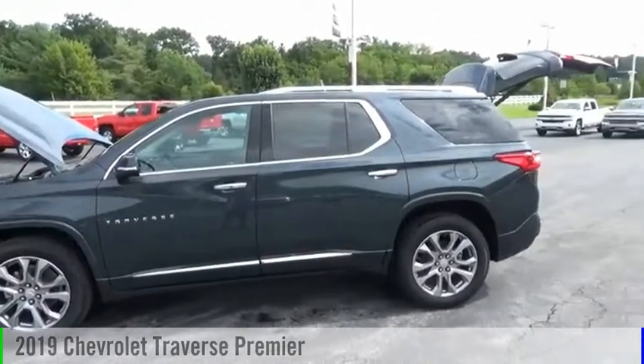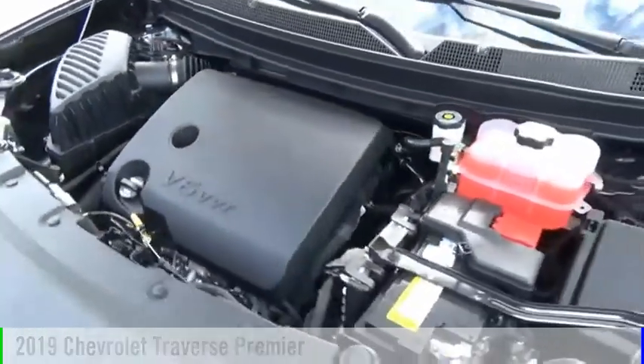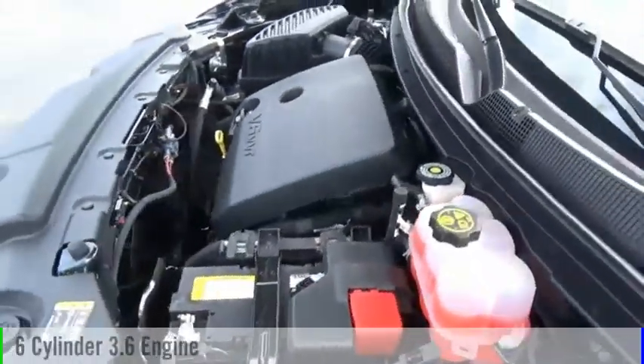Stop by and take a look at the 2019 Traverse. This vehicle is powered by a four-wheel drive, six-cylinder, 3.6 liter engine.